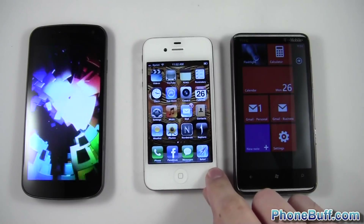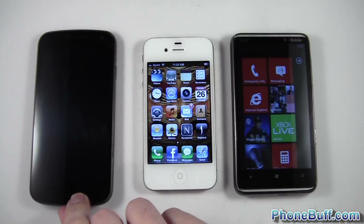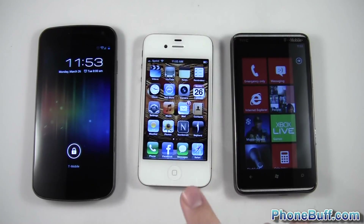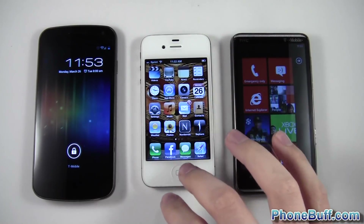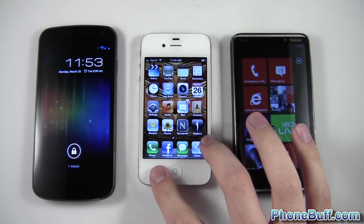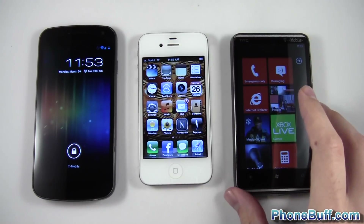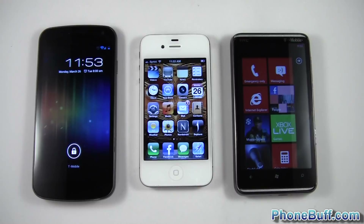And the Galaxy Nexus is done. So it actually went backwards based on specs — the Windows Phone was fastest, the iPhone second fastest, and the Galaxy Nexus slowest, or third fastest depending on how you want to look at it. It's just boot up speed, not really that big of a deal, but just something to take a look at and consider.